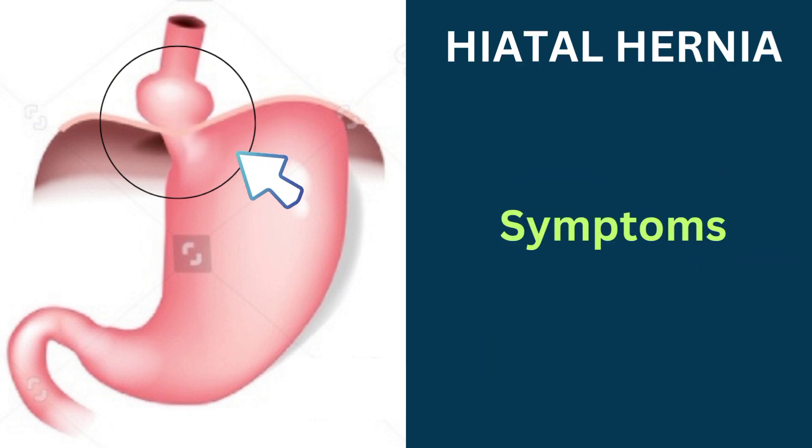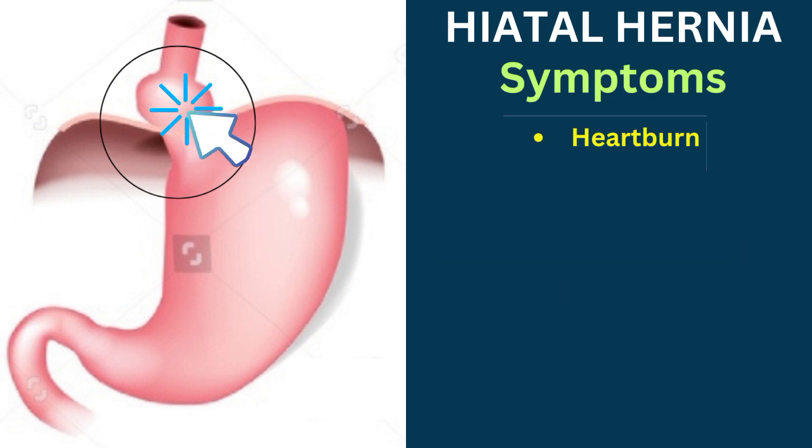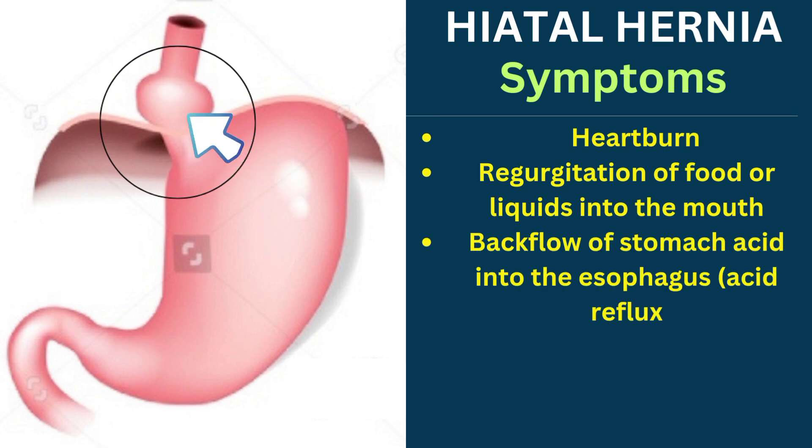Let us discuss the symptoms of hiatal hernia. Most small hiatal hernias cause no signs or symptoms, but larger hiatal hernias can cause symptoms. These include heartburn, regurgitation of food or liquids into the mouth, and backflow of stomach acid into the esophagus, that is acid reflux.